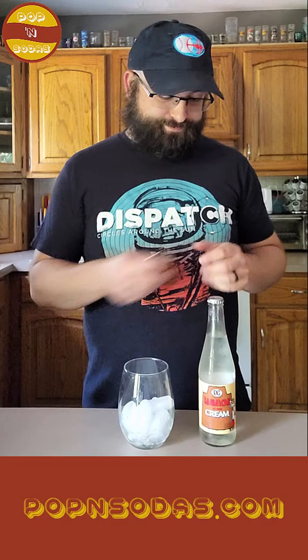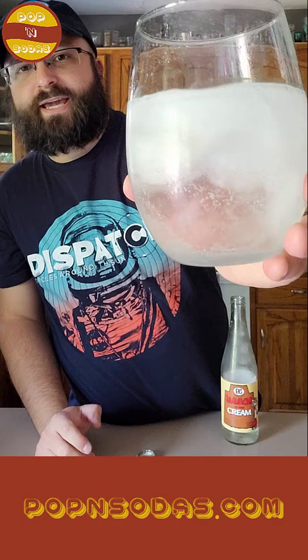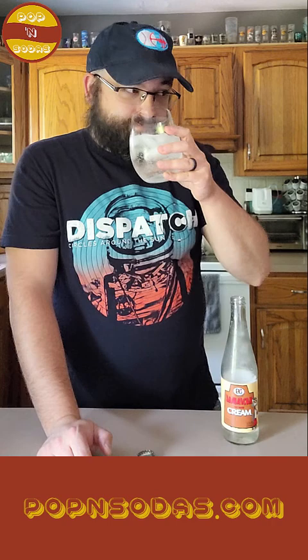Let's go ahead and pop this soda. So pretty clear — looks like a lemon-lime type drink, but it is a cream soda. Lots of creams are clear as well. Good fizz to it. Smells so good. I love cream sodas. I get how they can be a little sweet for some people, but I'm a huge fan.